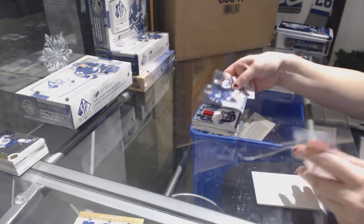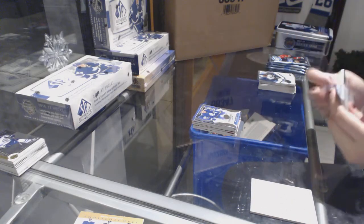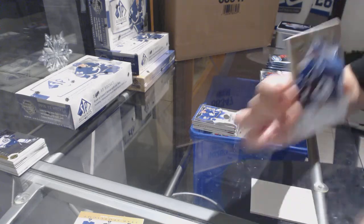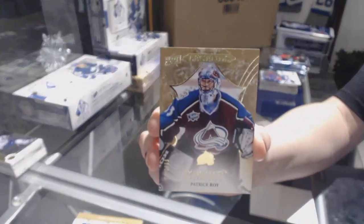Rookie numbered to 1299 for the Leafs of Frederik. We've got an Exquisite Legends base, numbered to 99 for the Colorado Avalanche, Patrick Roy.